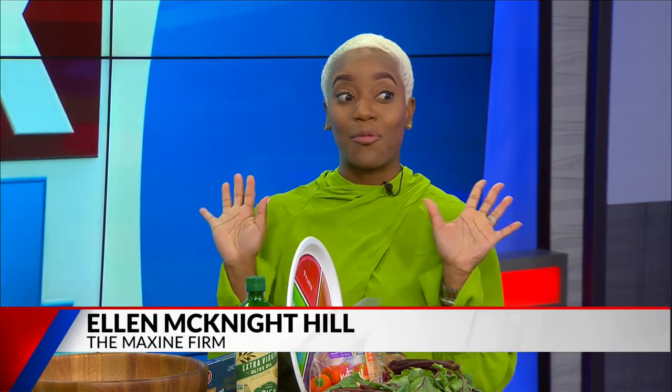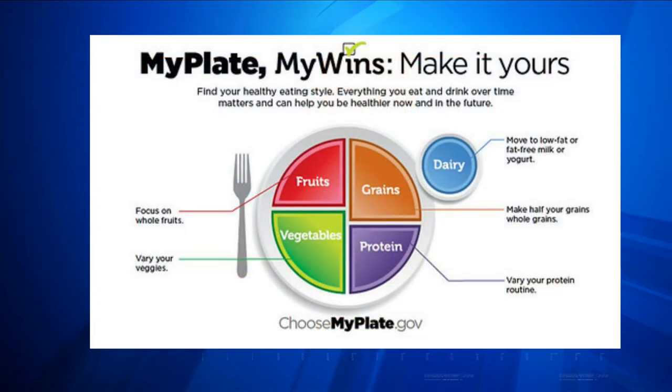Today we're just going to be talking about balanced nutrition. The reality is, we really can't outrun a bad diet. So the easiest thing to do is to stick with MyPlate. MyPlate is the USDA's guide to help us balance our plate for breakfast, lunch, and dinner. The first thing they encourage you to do is make half of your plate fruits and vegetables, because that's where the majority of our vitamins are. It might be a culture shift, but we can do it.